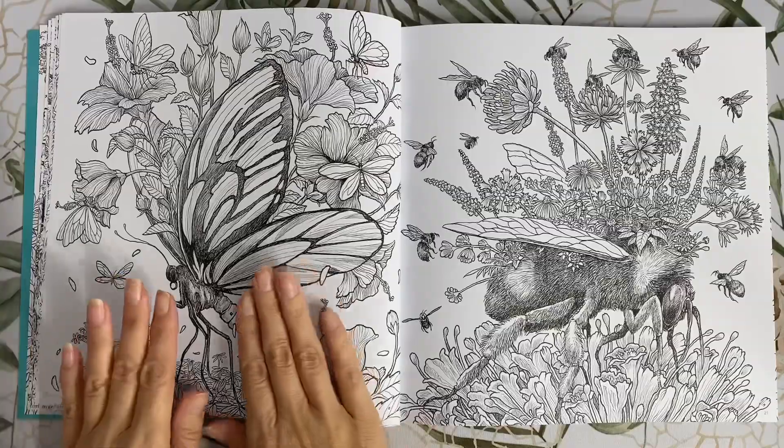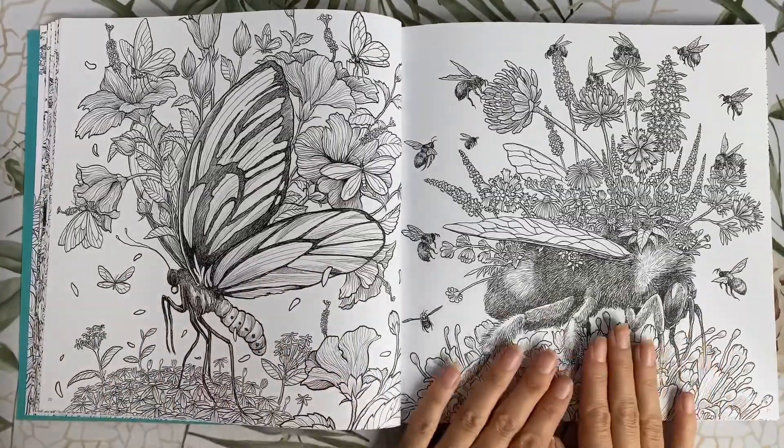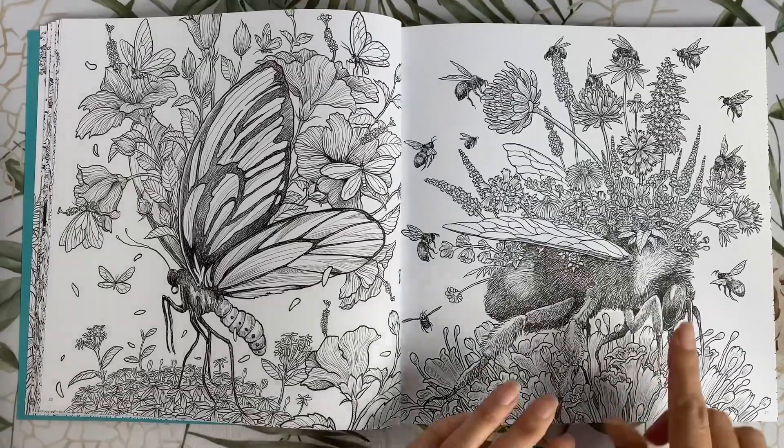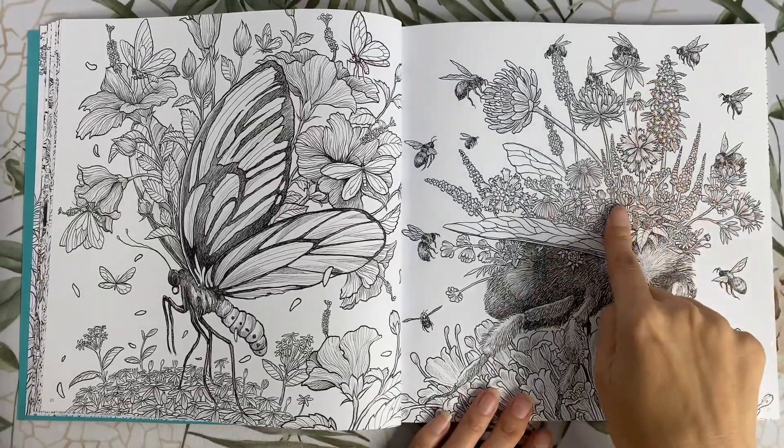These are the Queen Alexandra's Birdwing Butterflies. And on this page we have the Rusty Patch Bumblebees — what a cool name. Again, we have the plants growing out at the back of the larger bee.